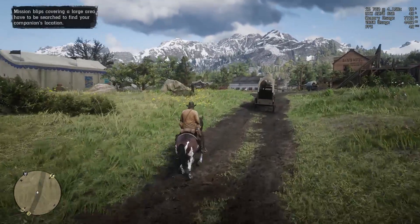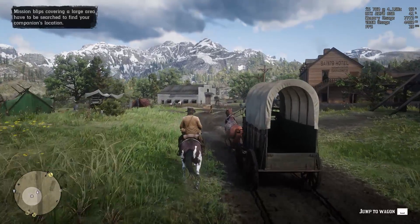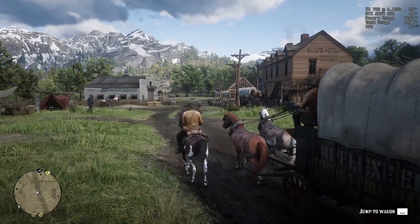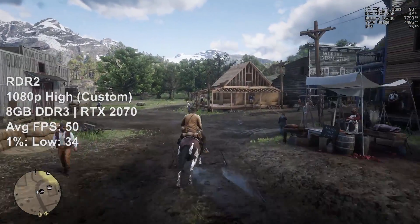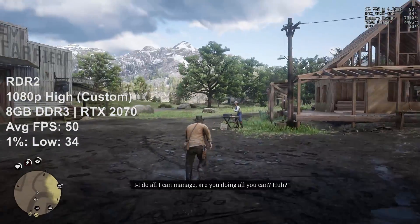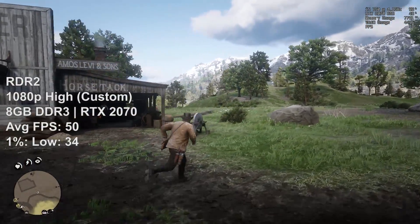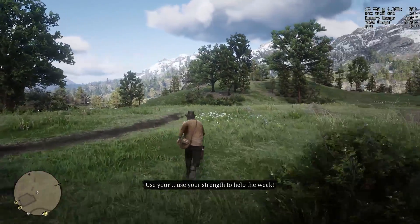First up we have Red Dead Redemption 2. A whole heap of rootin' tootin' cowboy shooting is no match for the i5 750 here — well, actually it sort of is. Towns like Valentine will have a detrimental effect on frame rates, yet wandering around in the wilderness doing some fishing and generally taking a stroll through the five fictional states will mean a fairly solid frame rate. Tweaking the settings further will mean different frame rates, and it all depends on the graphics card you're using.